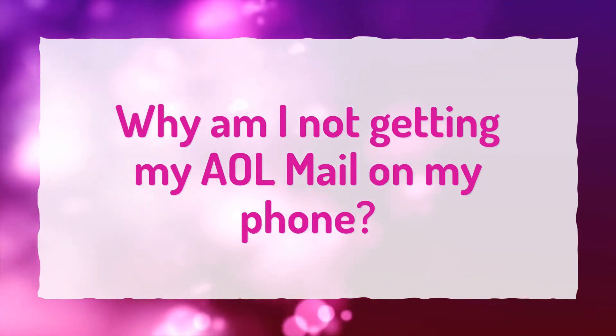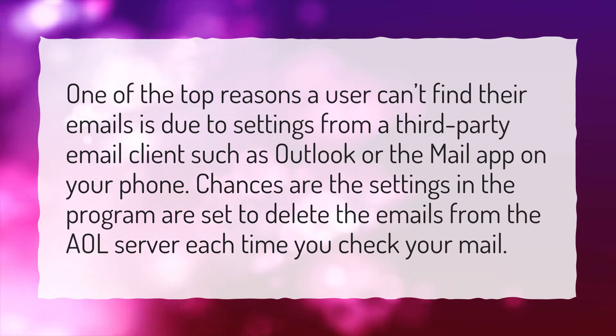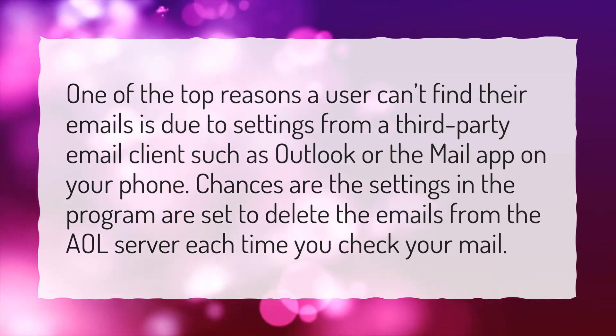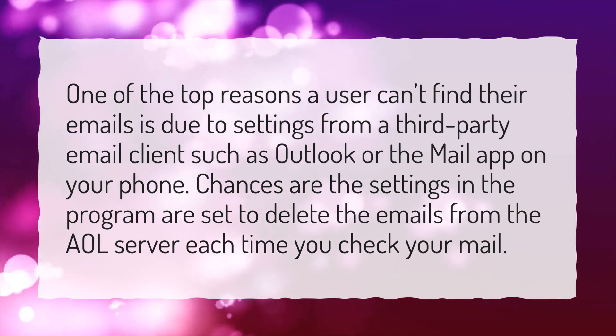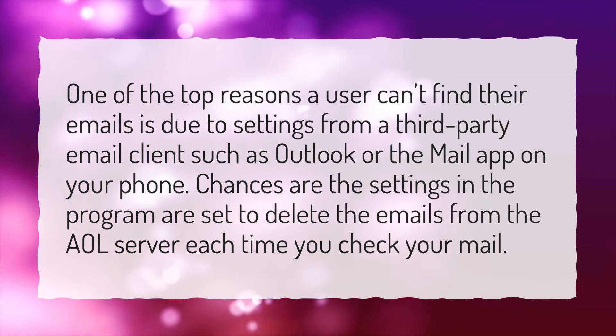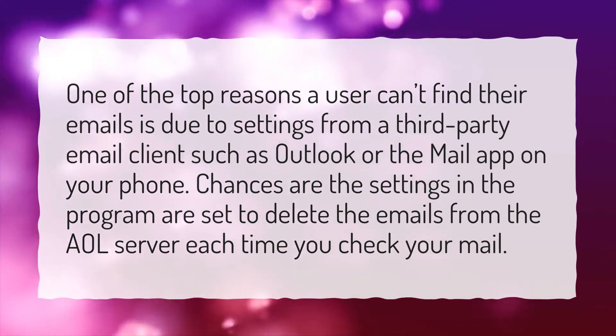Why am I not getting my AOL mail on my phone? One of the top reasons a user can't find their emails is due to settings from a third-party email client, such as Outlook or the Mail app on your phone. Chances are the settings in the program are set to delete the emails from the AOL server each time you check your mail.